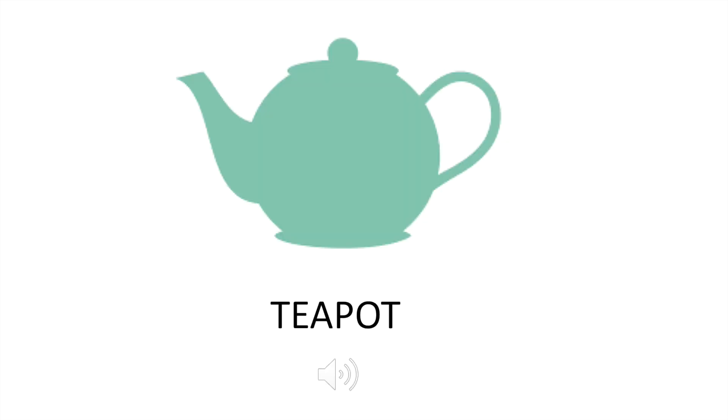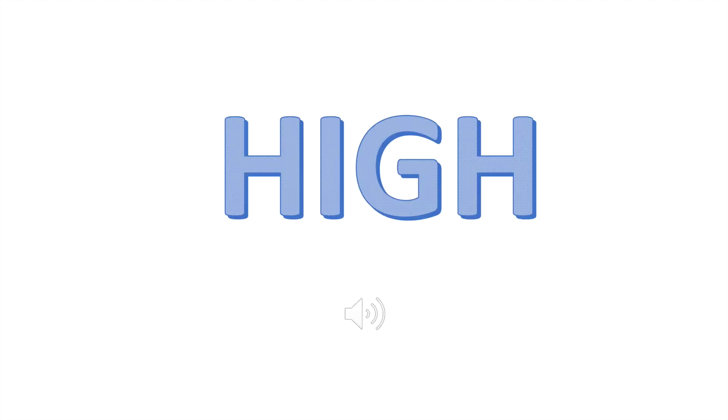Let's do another. Here we have a teapot. Let's have a listen. Did you have to stretch your voice up high to make that sound, or did you have to stretch down low? If you guessed high, you are correct.